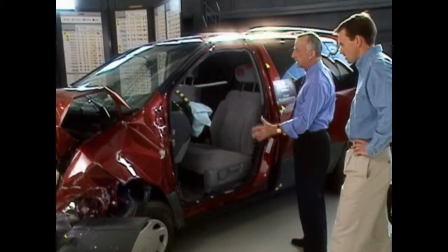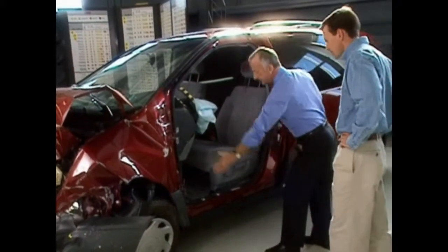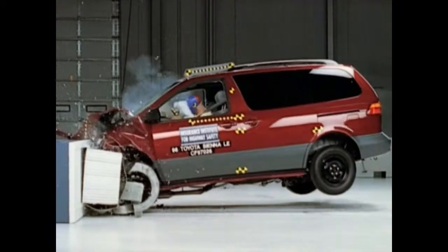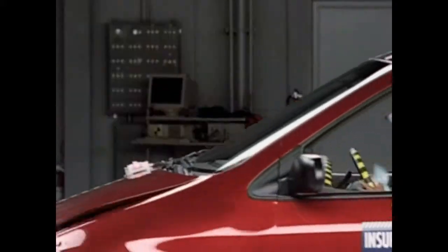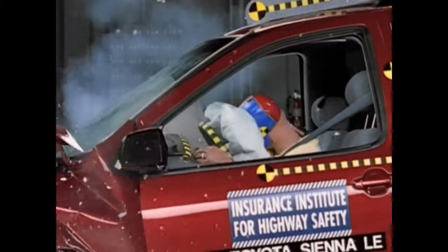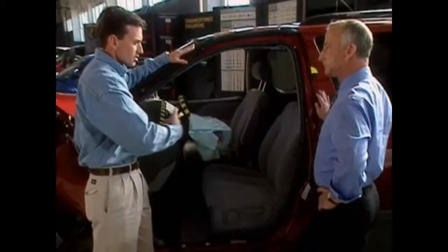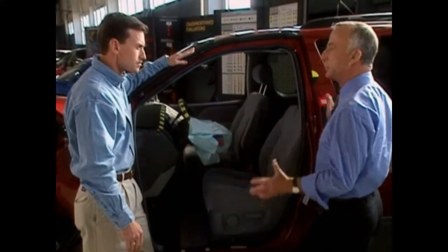But this vehicle was in the same 40 mile-an-hour offset crash, and the safety cage has remained intact — there's very little intrusion anywhere. The damage is confined to the crumple zone. A person in a crash like this, wearing their seatbelt and protected by the airbag, can walk away with no injury. If you look toward the rear of the car and ignore the airbag, it doesn't even look like it's been in a crash. This is good crash-worthiness — a strong box — and the people inside will be protected.